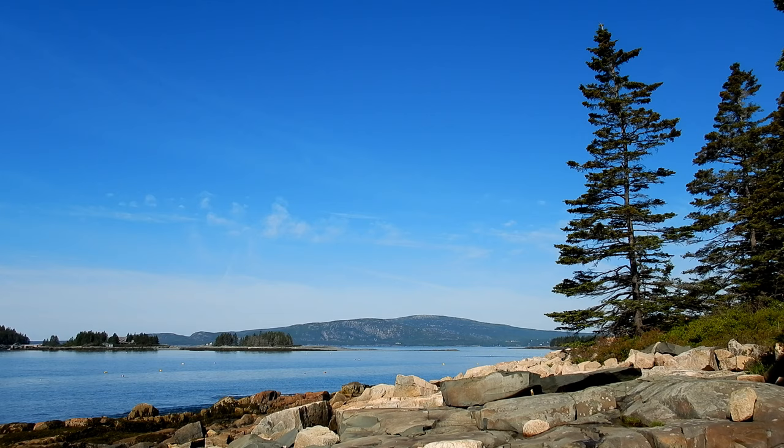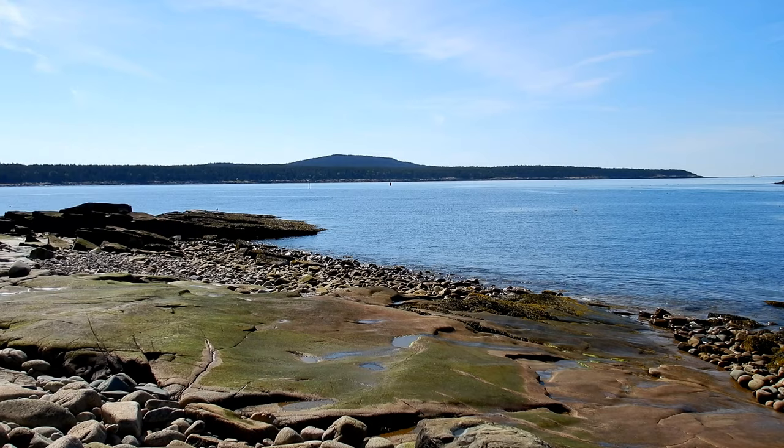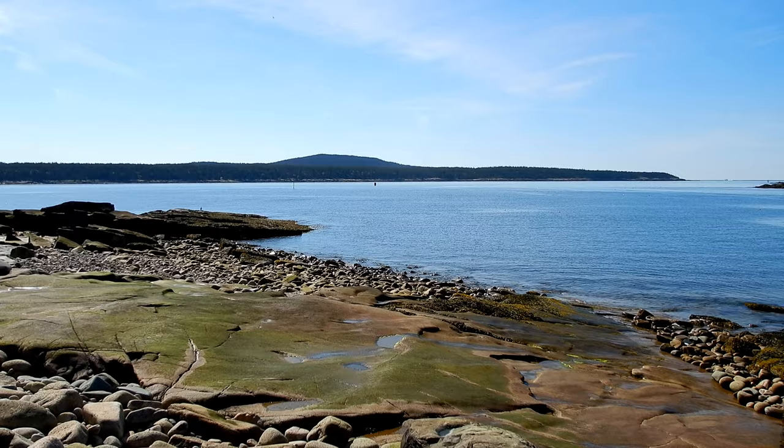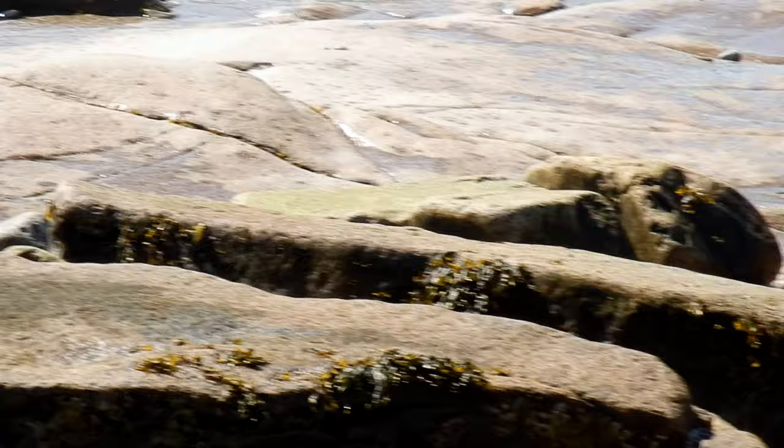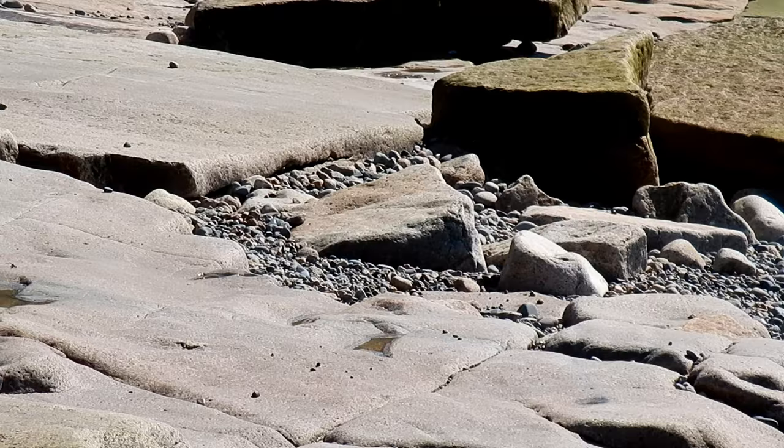I think that mountain in the background is actually part of Acadia National Park. I know behind us is Schoodic Point, which is part of Acadia National Park — we're gonna make our way over there after we leave here. And the end of that point on the right, I do believe that is Schoodic Point. A weasel out here of all places!